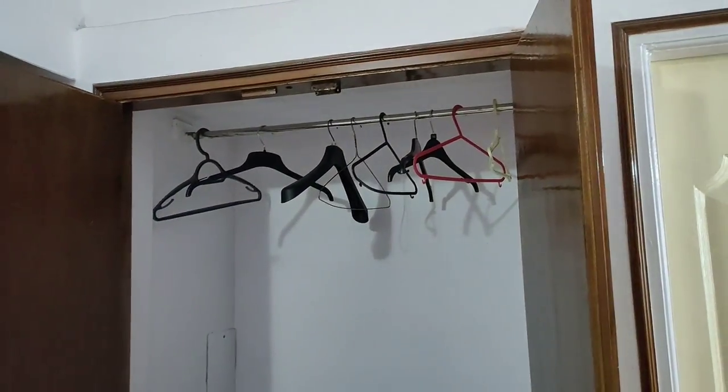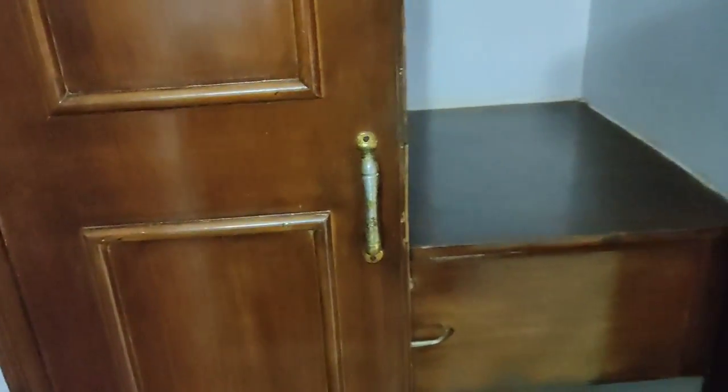And you also get a cupboard in this room - as soon as you close the door you'll find a built-in cupboard with hangers, and a key to lock it where you can keep your personal belongings. There's a lot of space - even large bags will easily fit.